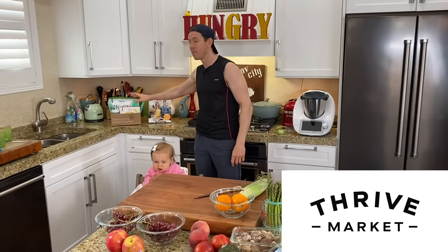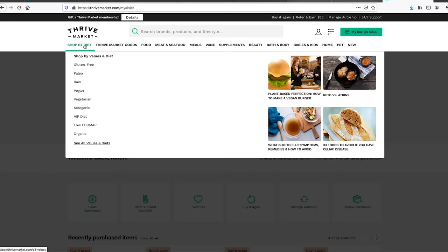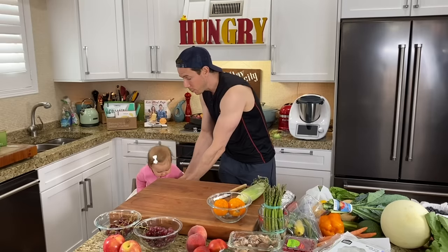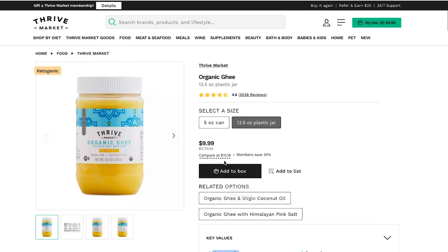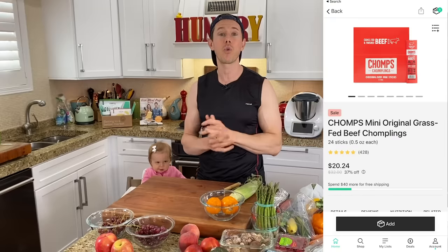Before we do, this video is sponsored by one of the longest collaboration partners from the channel, Thrive Market. Everything you would normally get at the grocery store — like your favorite keto products, non-GMO, organic, gluten-free, paleo — you can get on Thrive Market much cheaper than the grocery store. Most members save $32 per order and you don't have to go to the grocery store; the box comes to your house. Almost every order I get the organic grass-fed Thrive Market ghee. My link down in the description box gets you a free gift for first-time members up to $22. One of the free gifts right now is Chomps grass-fed beef sticks. It's risk-free, the membership pays for itself, and I've been using them for years.